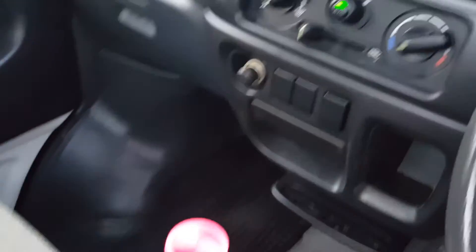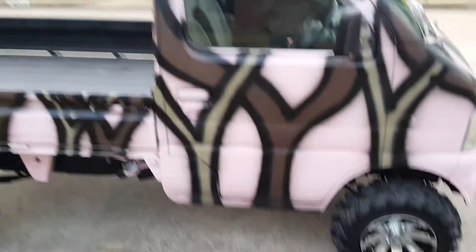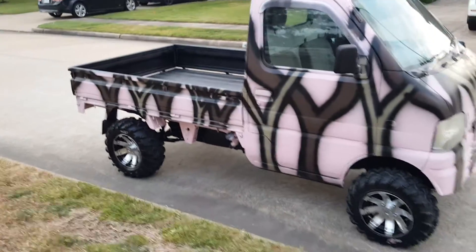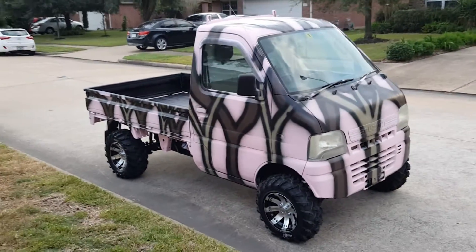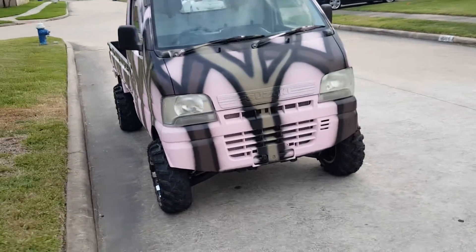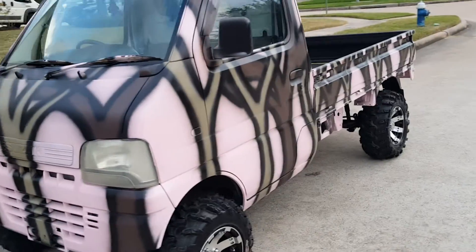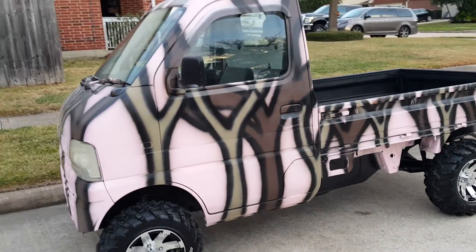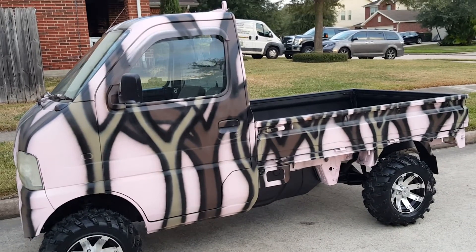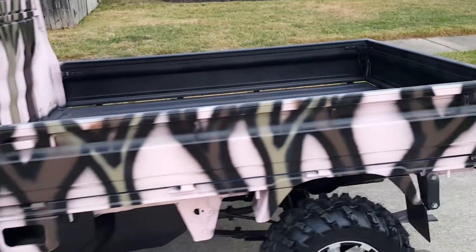This truck is ready to go whenever you guys are ready. If you're looking for a Christmas present for the wife, deer season is about two weeks away. Maybe you have a ranch, your wife's bringing trash out to the end of the road, or you just want something to doodle around with — this is a great choice and it looks really sharp. I've had so many people compliment me on the pink model already, I think I'm going to do a second one.